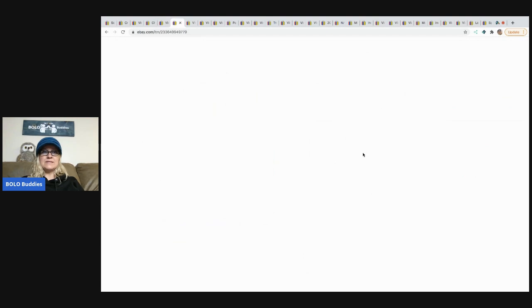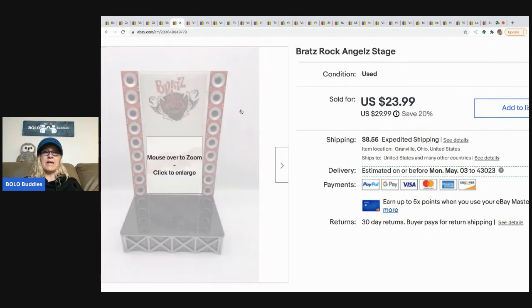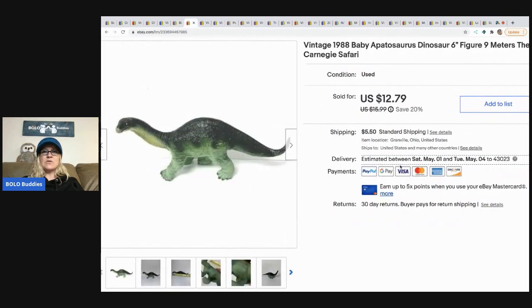The next item I sold is this Bratz Rock Angel Stage. I got a ton of Bratz items at a garage sale for a really good deal. At this point it's all profit because I've sold so many items from that lot. I sold this for $18 and the buyer paid shipping. I parted out the items from that haul since it was easier than listing the full set.